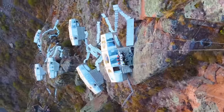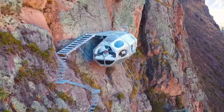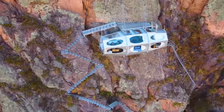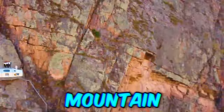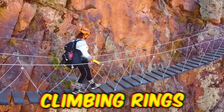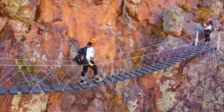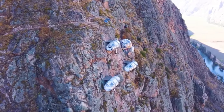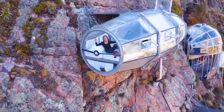Have you ever wanted to combine your living situation with the constant fear of falling to your death? The Sky Lodge Adventure Suites in Cusco, Peru might just be up your alley. Perched 2,900 meters above the ground on the side of a mountain, these are quite possibly the most dangerous apartments on the planet. Access is via climbing rings and ladders, so not only will you need a harness and gear to get home for the night, if you weigh more than 120 kilograms, you're a safety risk to everyone else.